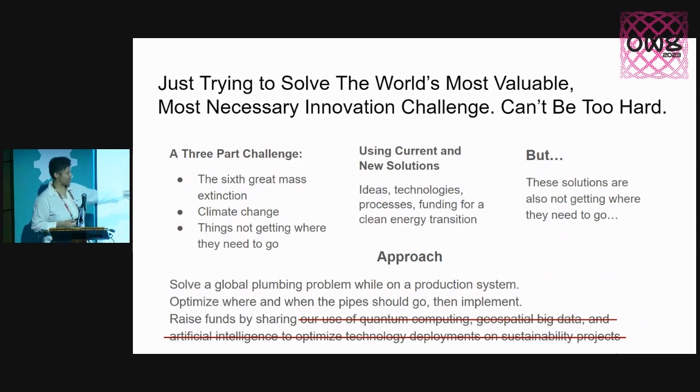Our approach is to solve a plumbing problem, through a combination of systems engineering and open hardware — figuring out where to deploy open hardware, solving the global problem, optimizing where the pipe should go, then implementing that. You've got to keep it simple and understandable, which is why documentation is so important.